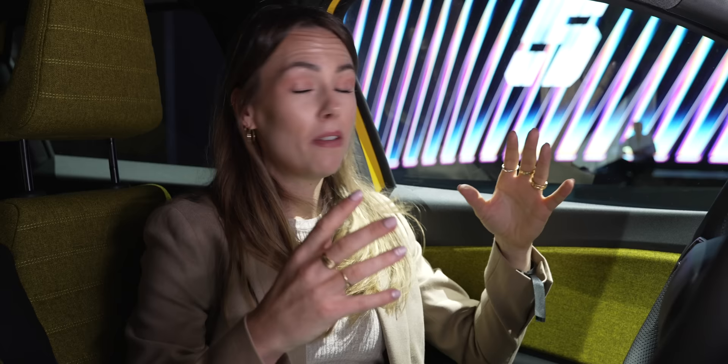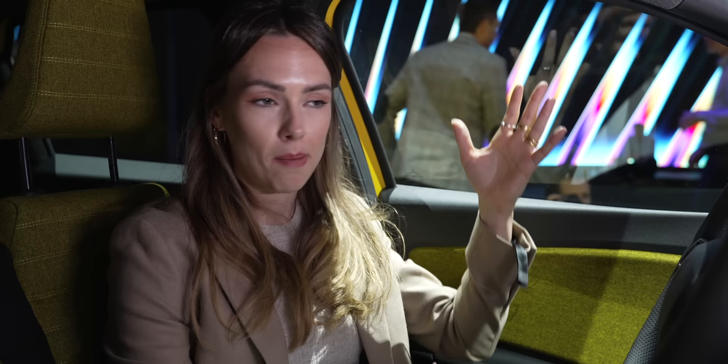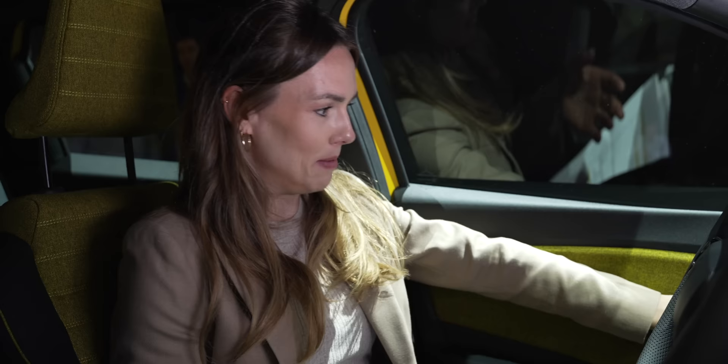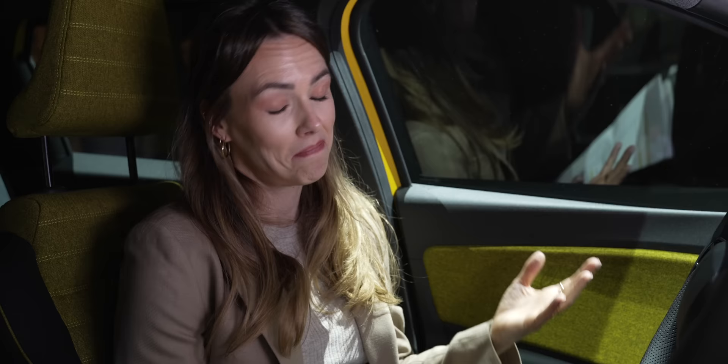Inside, it feels like an absolute cocoon — that's been very deliberate. They've put a lot of effort into the acoustic comfort of this car, with absorbent materials and an acoustic windscreen, which is really important in an EV because it's so silent. It feels like a very plush hotel lobby. The materials have a really premium feel, with a lot of recycled materials made from plastic bottles, and there's even denim, which is a timeless and very robust fabric.